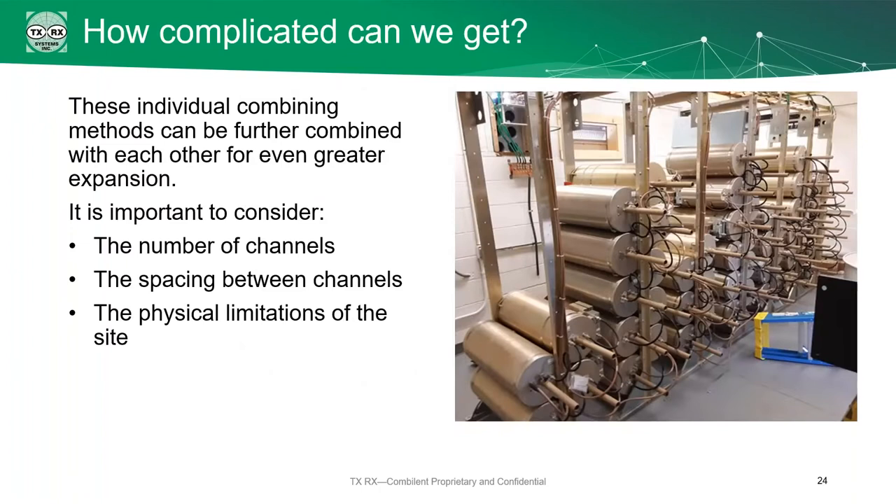You might wonder just how complicated these systems can get. We've built massive combining systems for customers with multiple racks and multiple 10-inch cavities on each rack. Each time you see an isolator, it's a different frequency. We can have as many channels as you want — we just need to know how many, the spacing between the channels, and importantly, the physical limitations of the site you're working on. Some of these systems get pretty big, so if space is a limitation, we need to know about that.